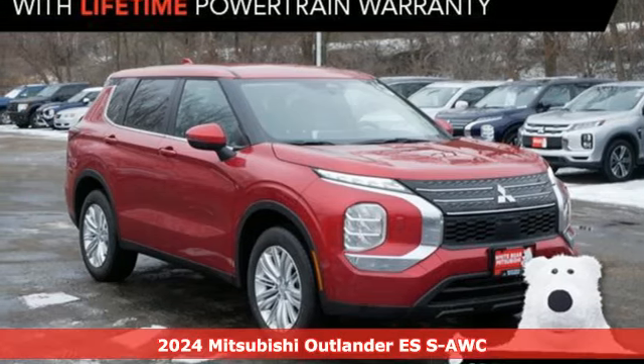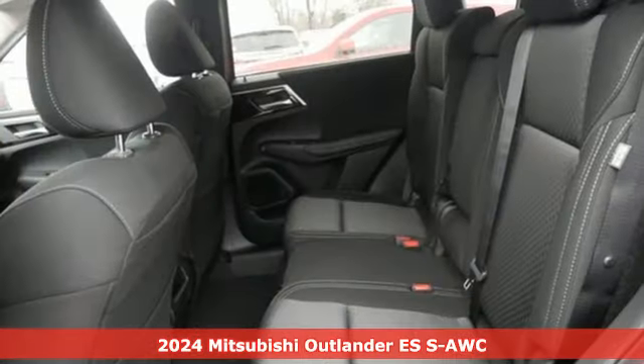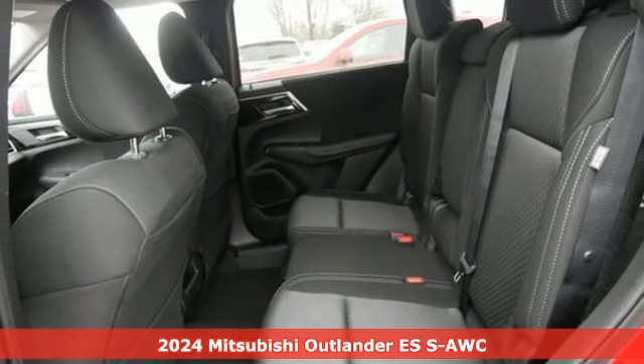Here's a new 2024 Mitsubishi Outlander. Get into something different — Mitsubishi has what you're looking for.